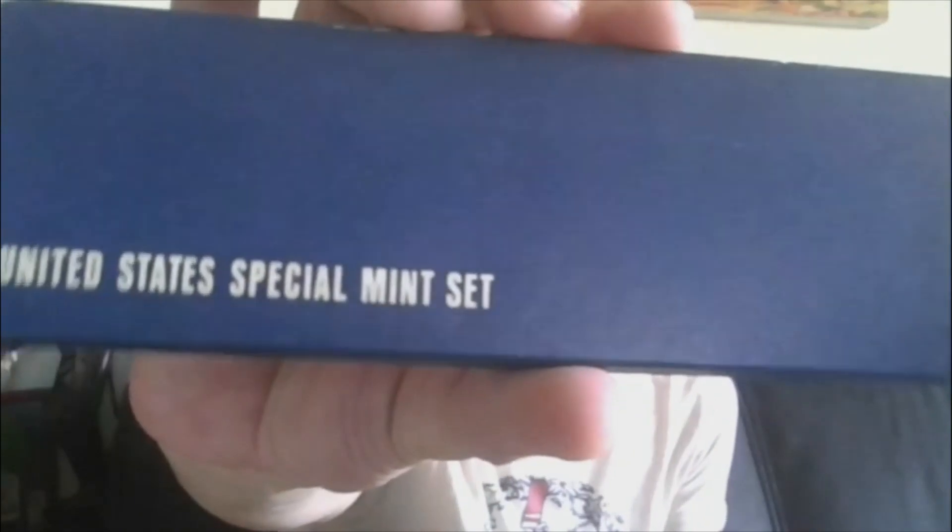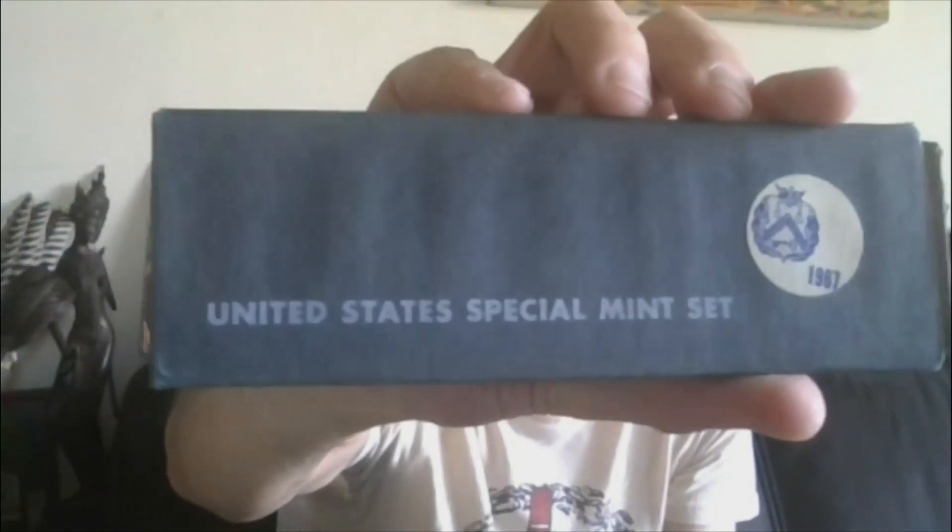Lot three will have the 1966 — a.k.a. the 9961 U.S. Special Mint Set. That'll be lot three. Lot four will be the 1967, last year. This did rip off, but it is still intact elsewhere, and that will be lot four.